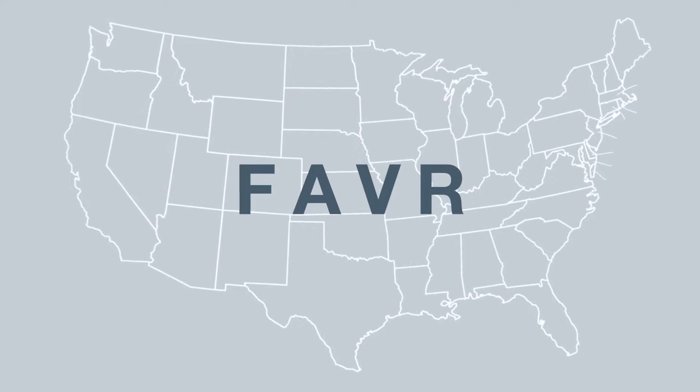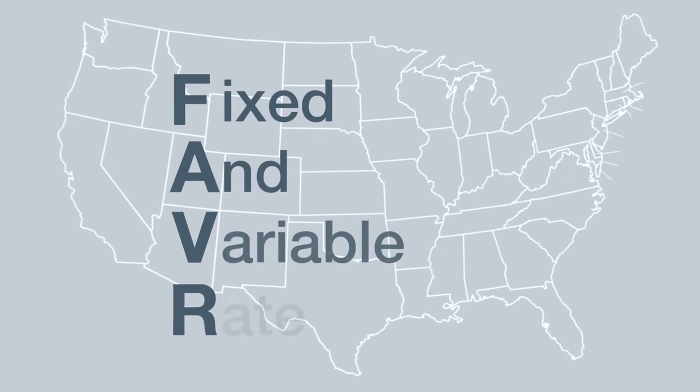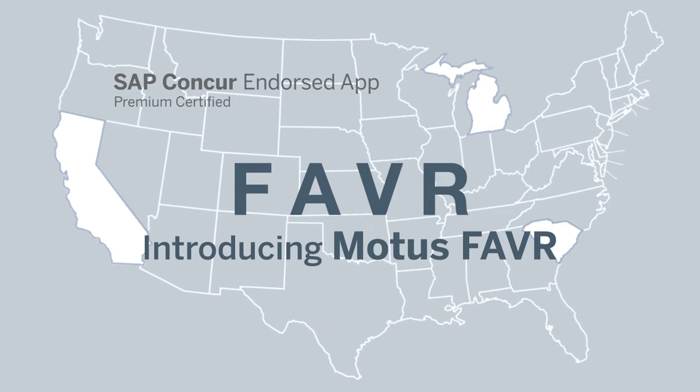In the US, the IRS provides a second tax-free methodology that they call FAVOR, which is well suited for drivers of more than 5,000 miles per year. FAVOR stands for Fixed and Variable Rate reimbursement, and accounts for the unique costs of each individual driver, including geographic variances like fuel, and maintenance and depreciation differences based on the class of vehicle they're required to drive for their role.